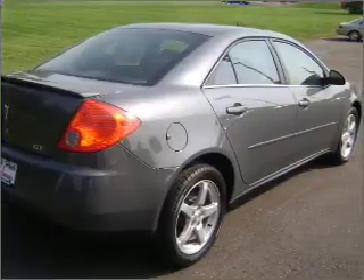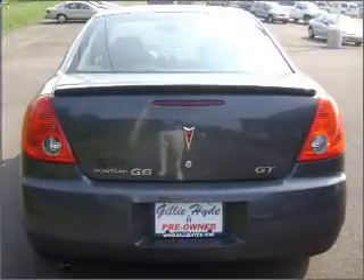We would love to put you in the driver's seat of this G6. Please contact us for more information.